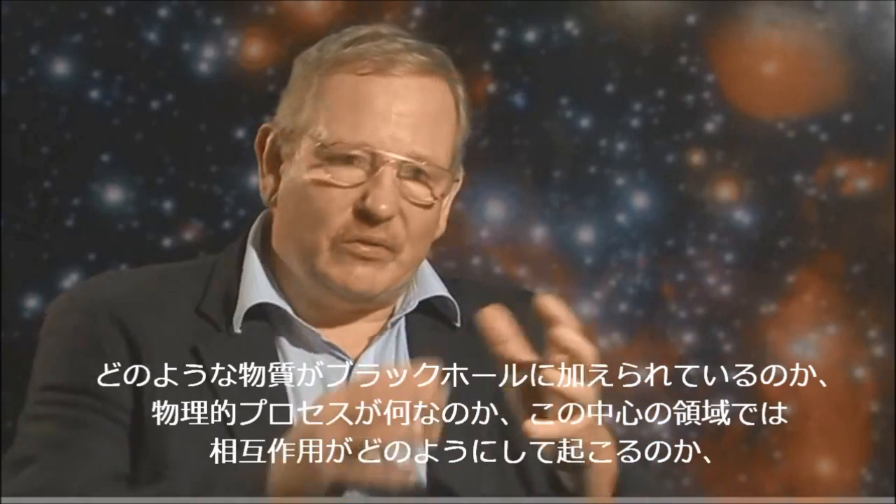But this process of how material gets into black holes really is not clear to us — we don't understand it in any detail. And here in the Galactic Center, we have an opportunity to have a probe of this process: how material really gets added to the black hole, what the physical processes are, how the interactions happen in this very central region. That's a fantastic opportunity.